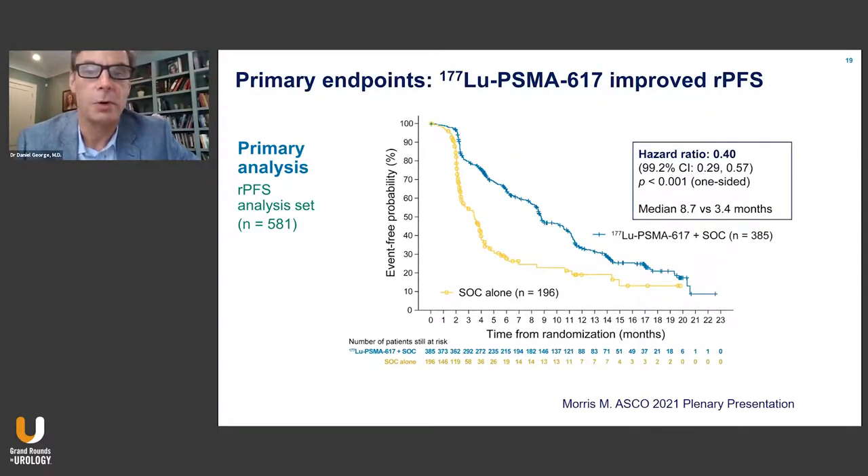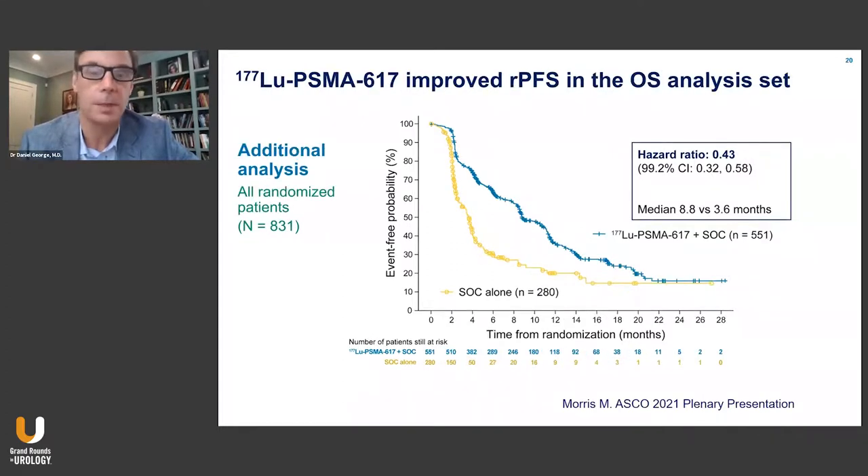When we look at the primary endpoint for radiographic progression-free survival, we see clear separation of these curves. By four months, 70% of the standard of care arm had progressed radiographically. The lutetium PSMA arm shows wide separation extending out for the vast majority, with an improvement at the median from just 3.4 months to 8.7 months — roughly the duration of the lutetium PSMA treatment course. This resulted in a hazard ratio of 0.40 and a p-value less than 0.01. When applied to the overall population, the curves look very similar, so there wasn't a significant treatment effect from the early dropout rate.